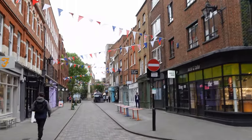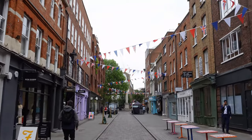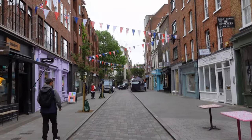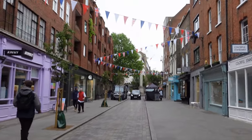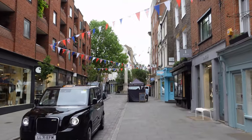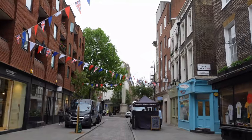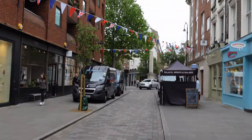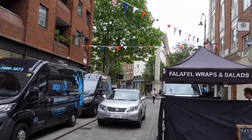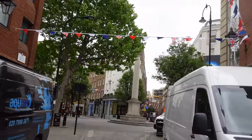Seven Dials from Covent Garden is no more than a four-minute walk away, and it's well worth a visit. The bunting is up for the Queen's Jubilee. Seven Dials is just situated just off Shaftesbury Avenue, right close to Cambridge Circus. The area was built up in the late 1600s, and when it was built there were six roads off it. There are now seven — they added an extra one — and they put a monument in the middle of the roundabout with Seven Dials on the top, hence the name Seven Dials. You can see the Seven Dials sundials there still today.